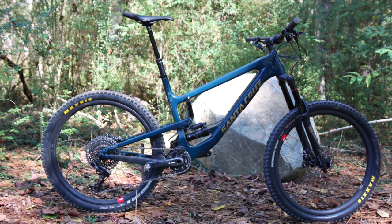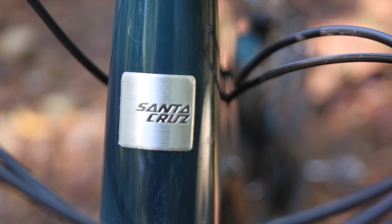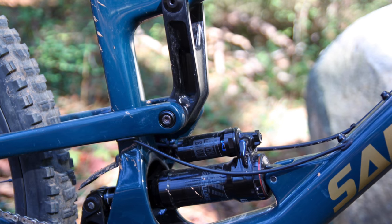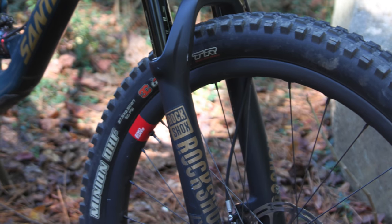The first enduro bike I tested was the Santa Cruz Nomad. This bike was the third most popular enduro bike of 2017 according to Singletrack's readers, and with 170 millimeters of travel front and rear, it was the biggest bike in my test.